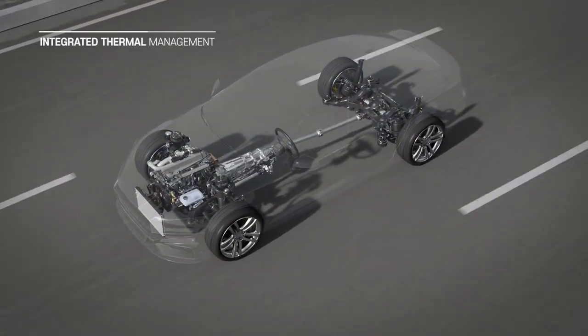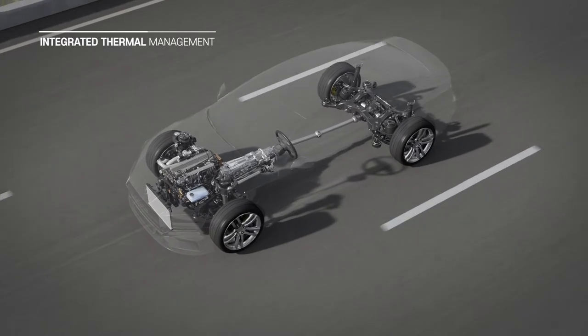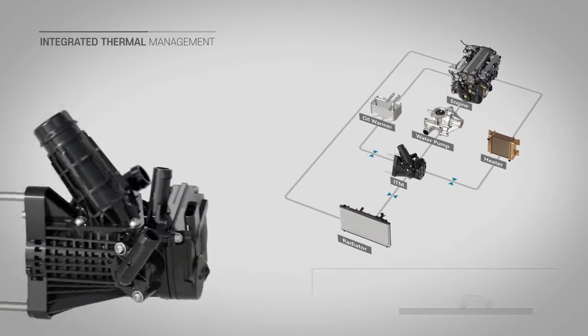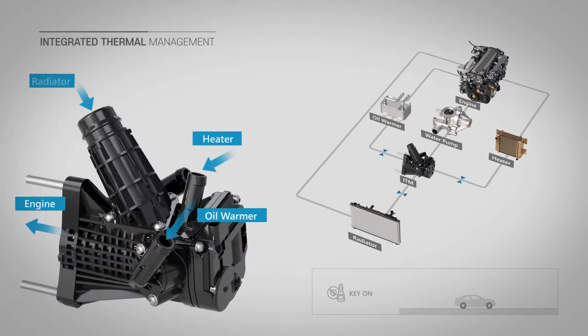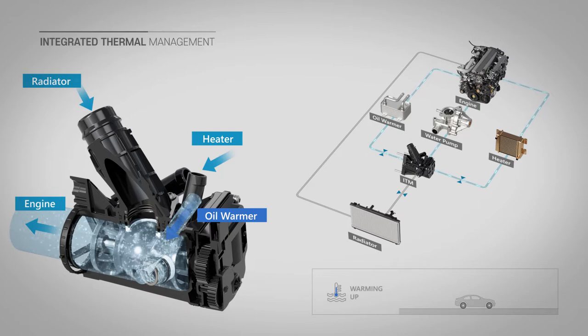The integrated thermal management is a device that uses a motor to distribute coolant to the connected flow path and regulates each flow rate. When it gets cold, the flow will stop to increase the temperature of the engine first — that is, there is no coolant flow. The integrated thermal management changes the coolant flow in driving conditions so that the vehicle can use the heat from the engine to increase the heater and oil temperature.